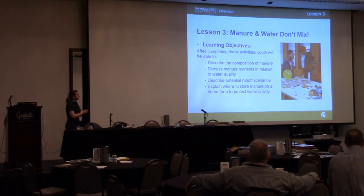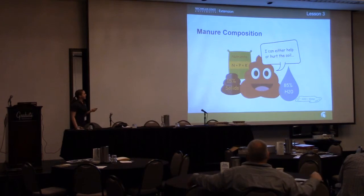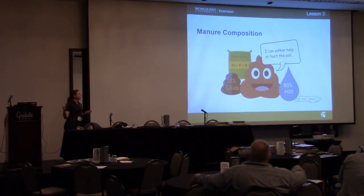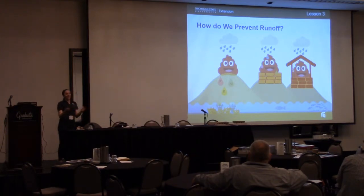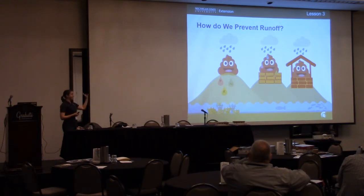Then we start looking at the environmental side — how manure and water don't mix. What are the nutrients coming out of those horses and where is that coming from? Then we look at where you should put that manure. Some horse owners like the idea of filling in wetlands with manure to get more pasture land — and I laugh about it, but when I didn't know any better it seemed logical. You don't realize the amount of nutrients, potential pathogen issues, and other concerns that come with that. It's a real thing and we have to educate them about it.